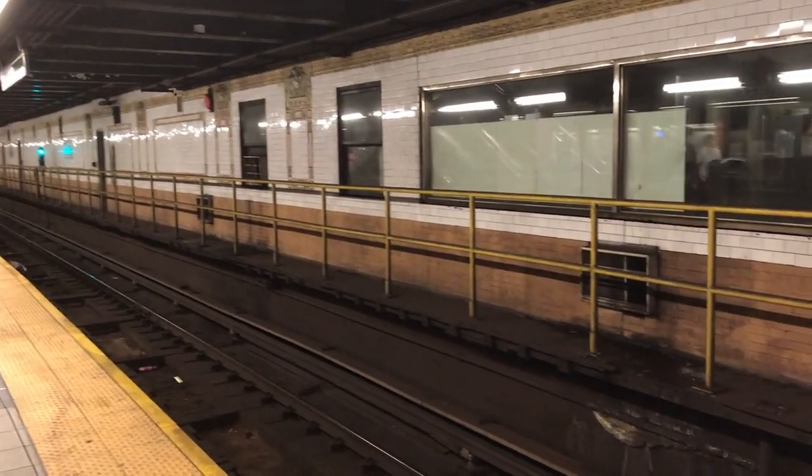Take a southbound train out of 96th Street station and, as you look to your right, there is an abandoned station out in darkness. This was 91st Street station, one of the original 28 stations. However, it closed in 1959 as a result of being too close to its adjacent stations — 86th and 96th Street stations.